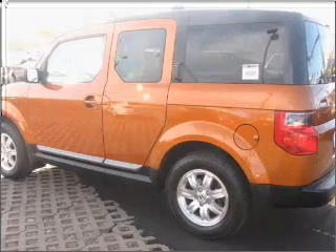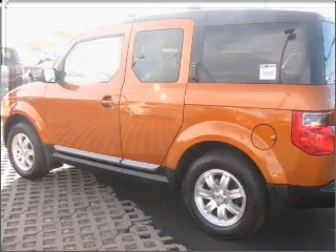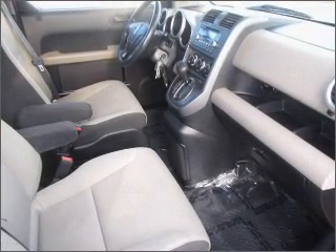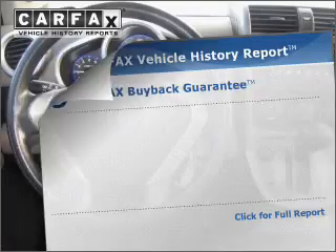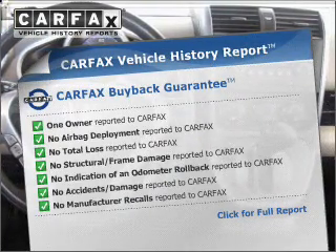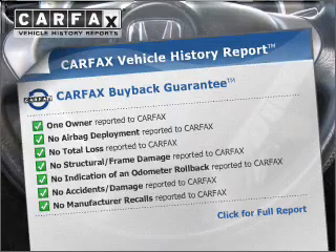Stand out from the crowd with premium wheels. A premium sound system is just one of the benefits of owning this vehicle. Anti-lock brakes help you bring your vehicle to a safe stop. Rest easy knowing this vehicle comes with a Carfax Vehicle History Report from Carfax, the most trusted provider of vehicle information.